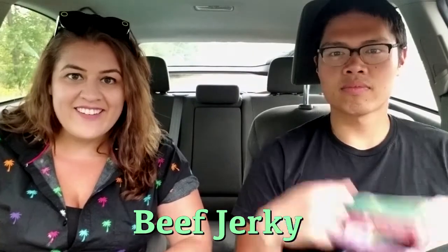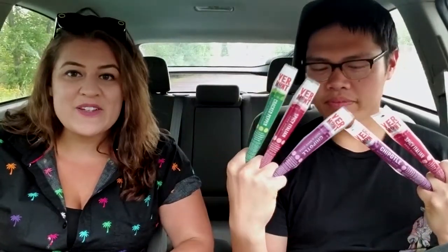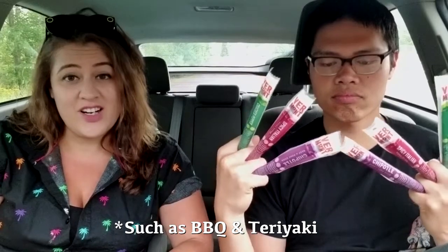First up, beef jerky. Beef jerky is great because a lot of times you can find zero to one carb beef jerky. That's why we went with the sticks. But you also have to be careful because a lot of beef jerky has added sugar. I like black pepper because it's delicious. I just like really any beef jerky — I just like meat. Meat's delicious.